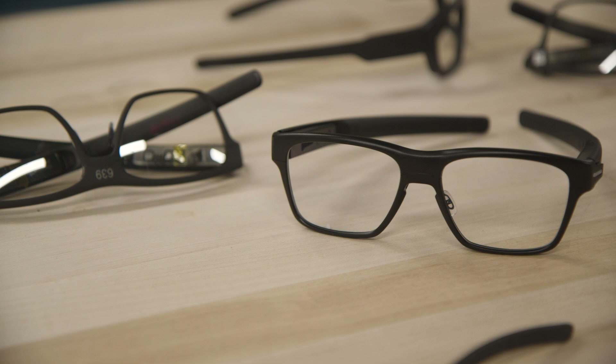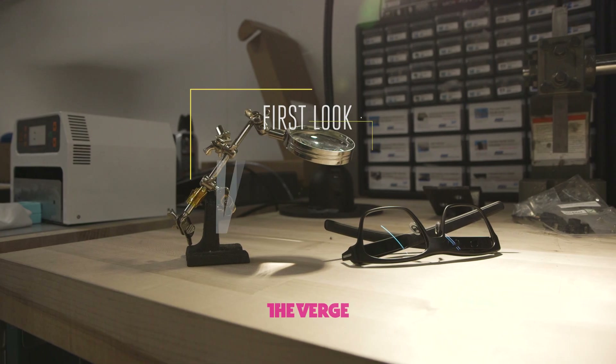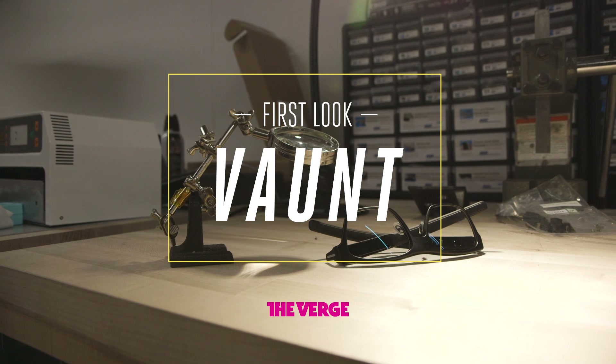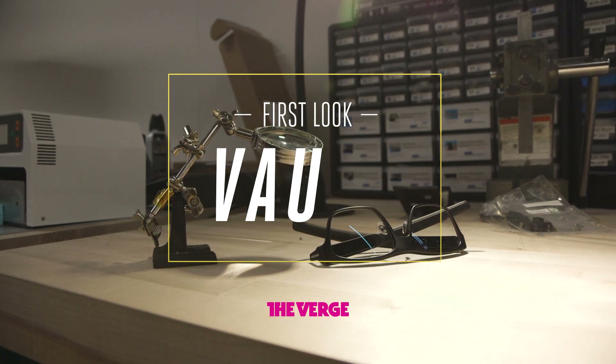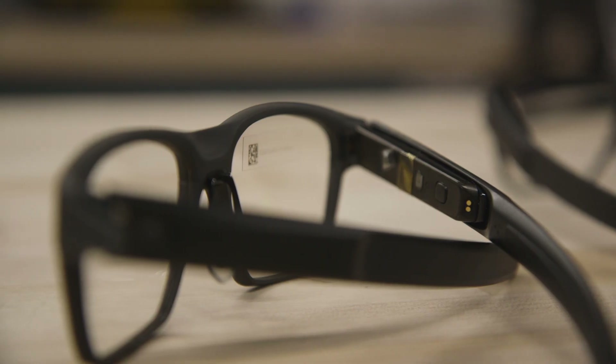What if smart glasses didn't make you look like a techno cyborg jerk? That's exactly what Intel is making. These smart glasses are called Vaunt, and they're completely different from what you're expecting. What's amazing about these glasses is they look normal, and they feel really light on your head — they only weigh about 50 grams.